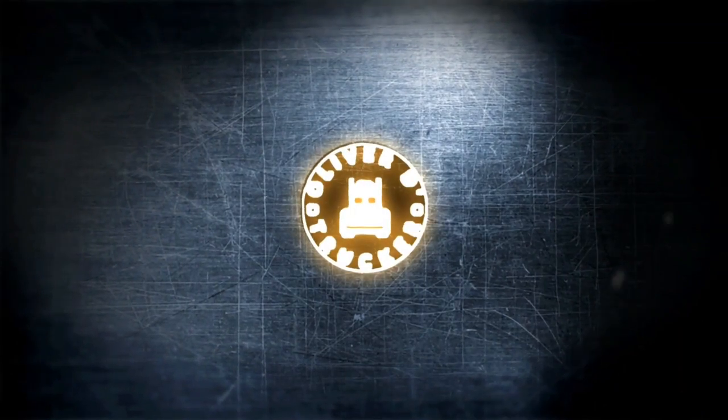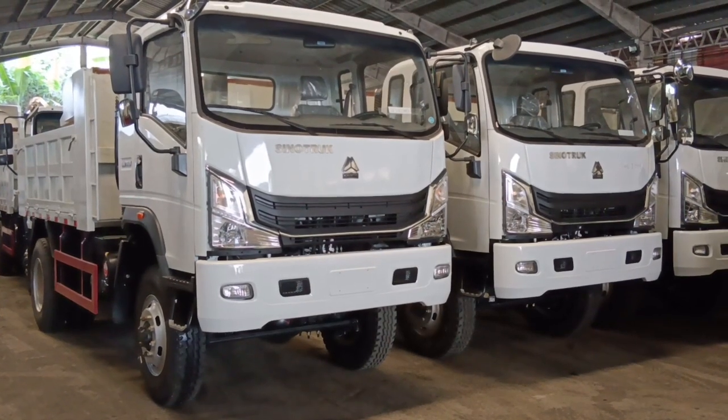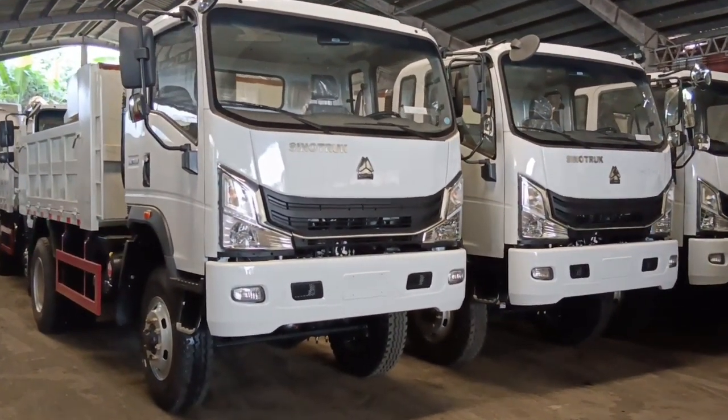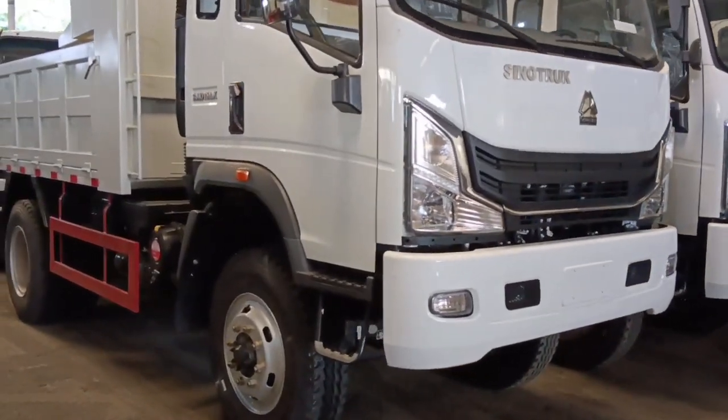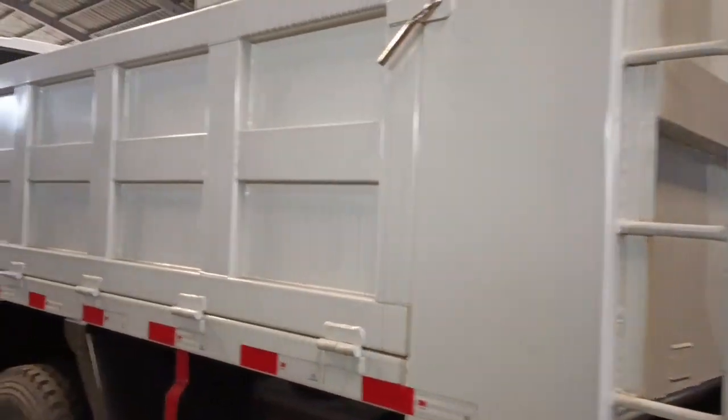Papasadahan natin itong bagong 4x4 Mini Dump Track. This is the 2023 Sino Mac 4x4 Mini Dump Track, 6.5 cubic meter. This is powered by Uchai Engine Euro 5. Ang dump box capacity nito is 6.5 cubic meter.